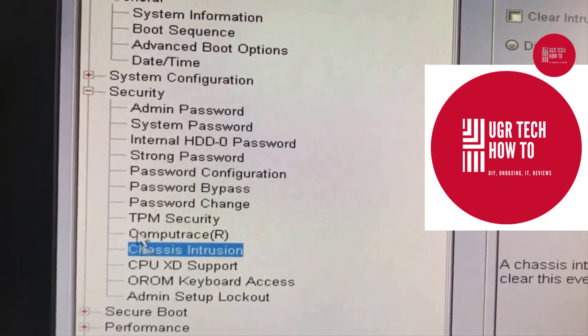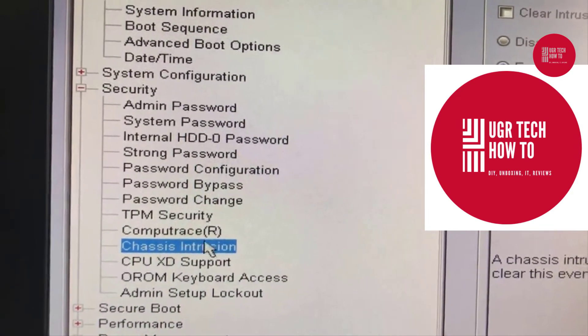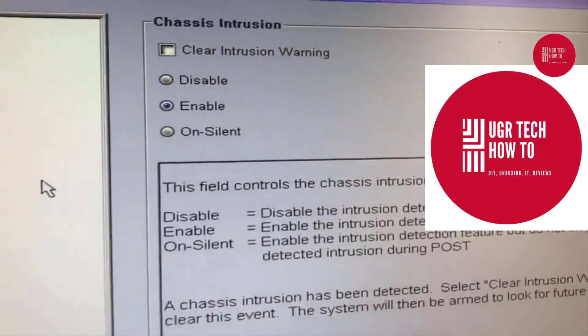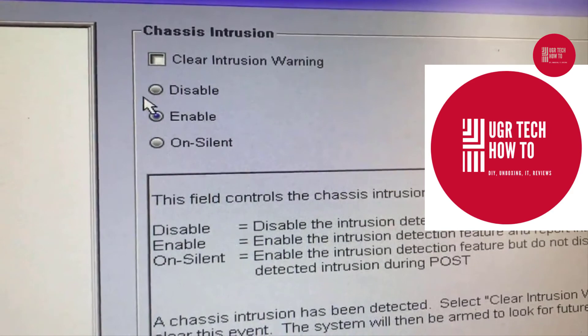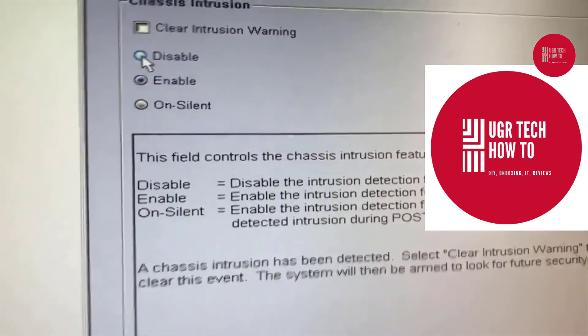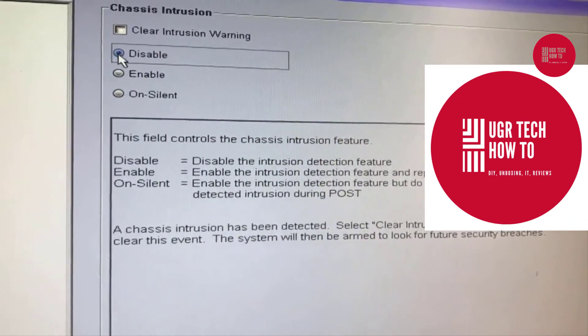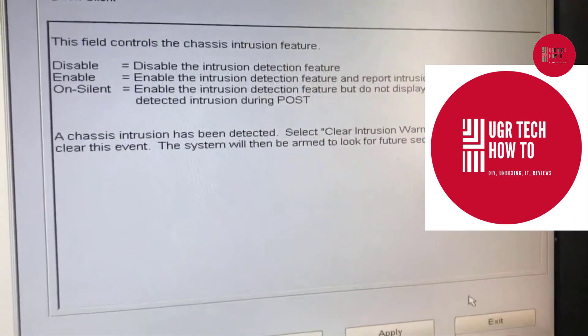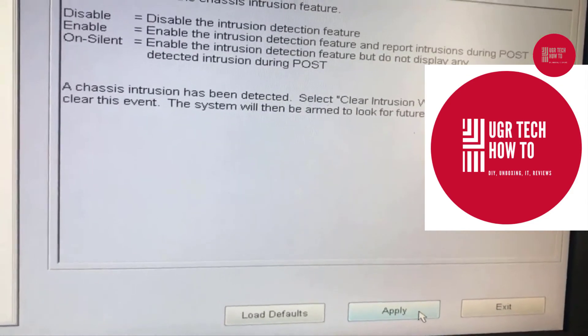Chassis Intrusion was enabled at the time of purchasing the system, so whenever you open the cover it starts displaying the message. It is actually a useful message sometimes because it alerts you if somebody tampers with the system other than you. Once you disable that option, apply the changes.